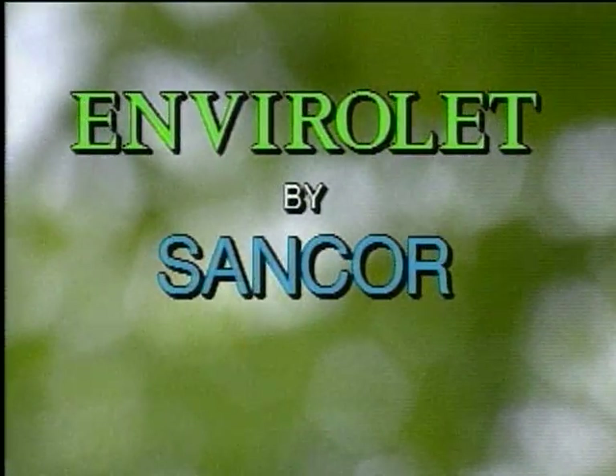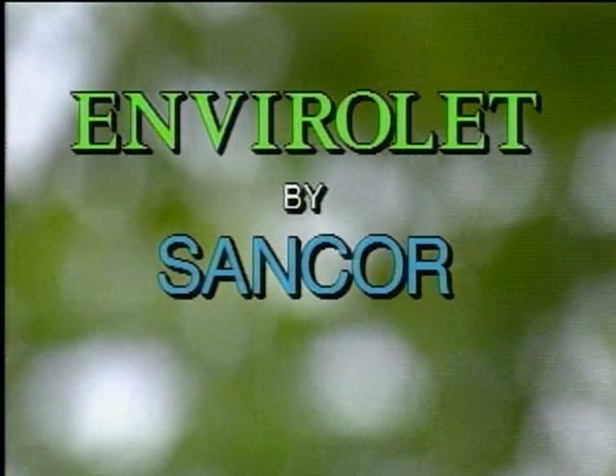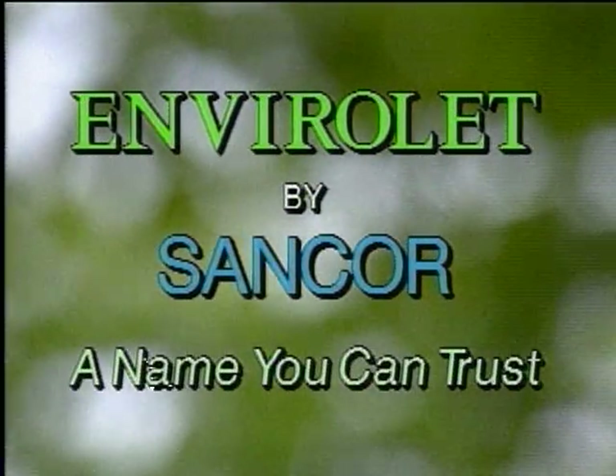That's the Envirolet story. Envirolet by Sancor, a name you can trust.